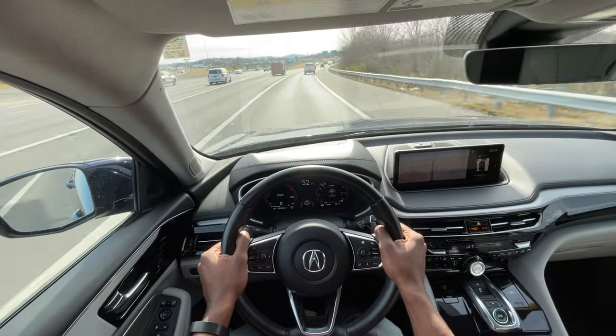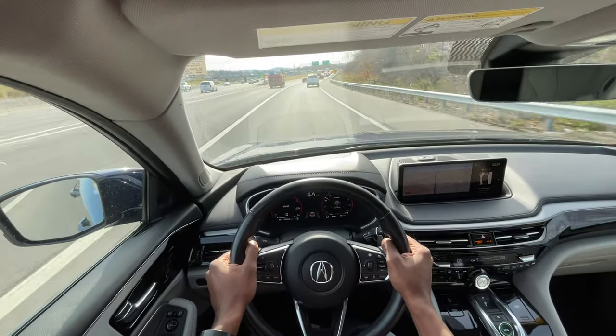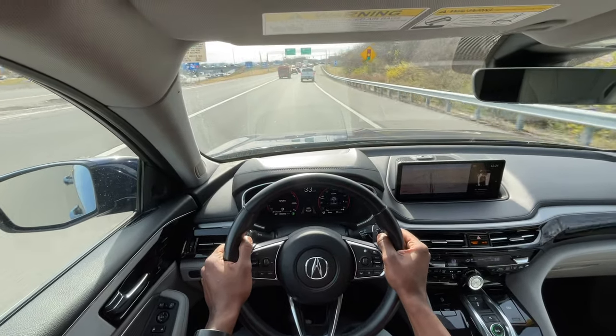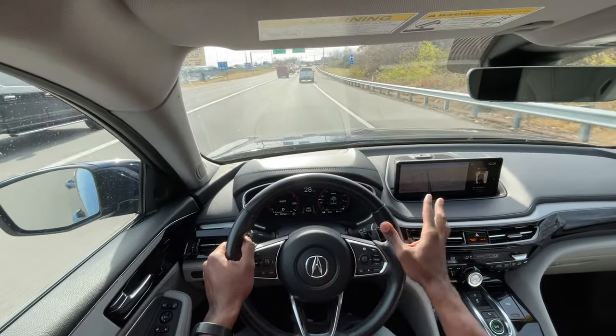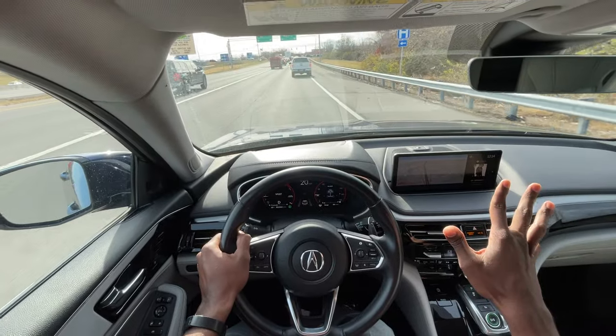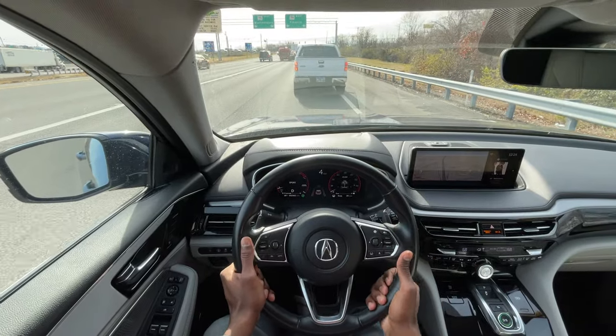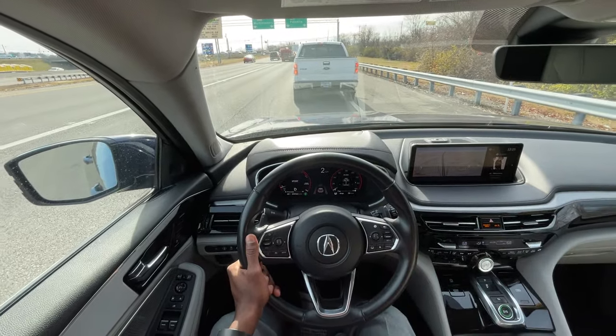Final thoughts on the Acura: I like the looks outside. It drives like a Honda Pilot, which I like. The navigation screen can be extremely cumbersome, but other than that it's a decent SUV. That brings me to the end of my review of this 2022 Acura MDX.